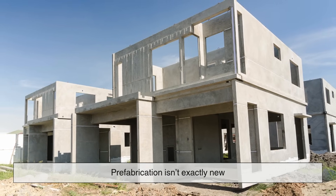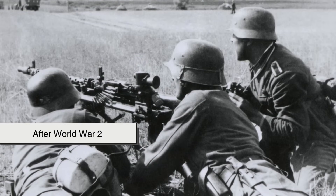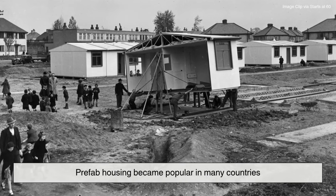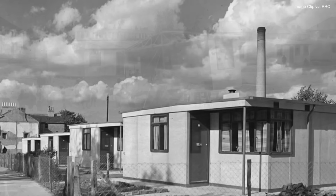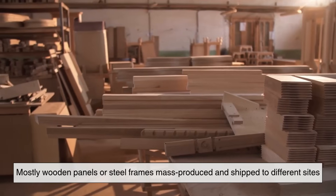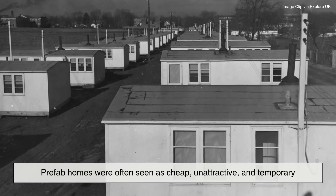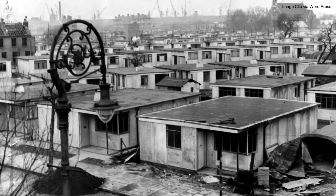Prefabrication isn't exactly new. In fact, it has roots dating back to the early 20th century. After World War II, prefab housing became popular in many countries to quickly accommodate displaced families and returning soldiers. At the time, the technology was basic — mostly wooden panels or steel frames mass-produced and shipped to different sites. Prefab homes were often seen as cheap, unattractive, and temporary. That image stuck for a long time.